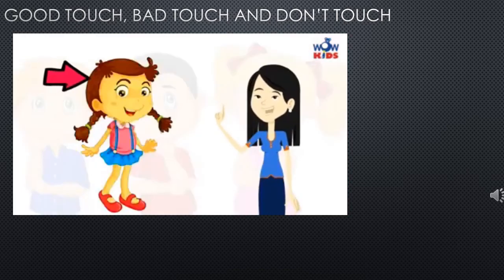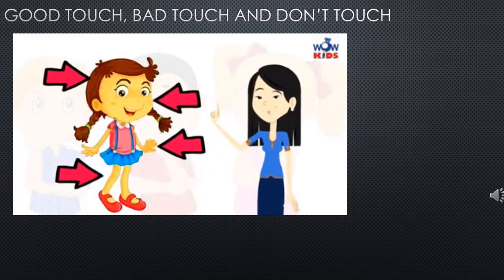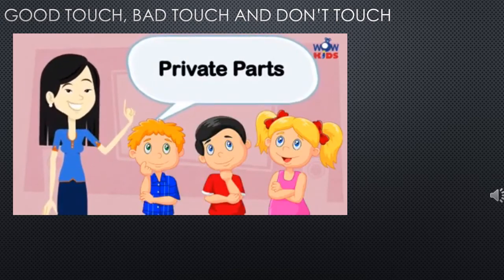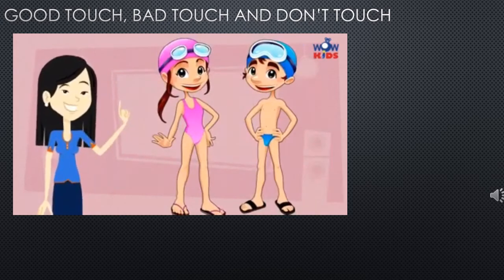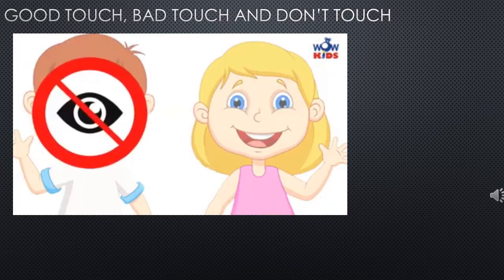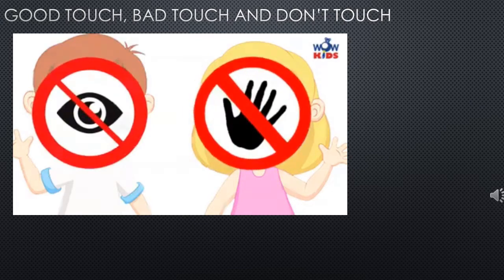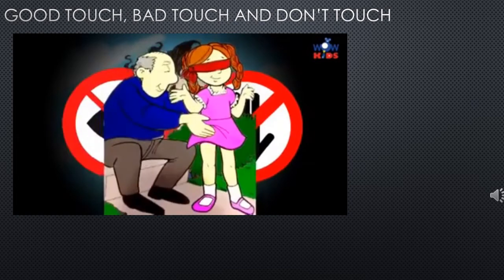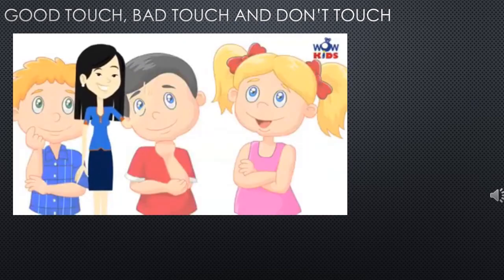Head, face, hand, and legs are body parts that can be seen. We also have body parts which are covered — they are our private parts. The parts of our body covered by a swimsuit are our private parts. Private parts are our personal spaces in the body and are not to be seen or touched by anyone. Nobody has the right to see or touch your private parts, and nobody should show you their private parts.